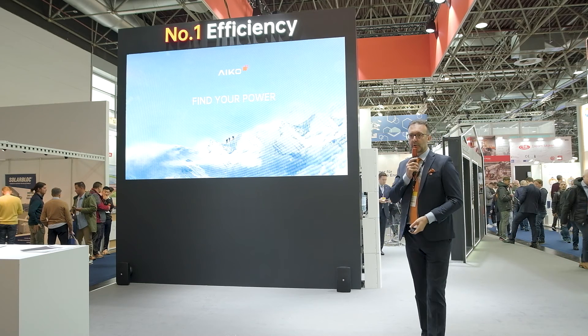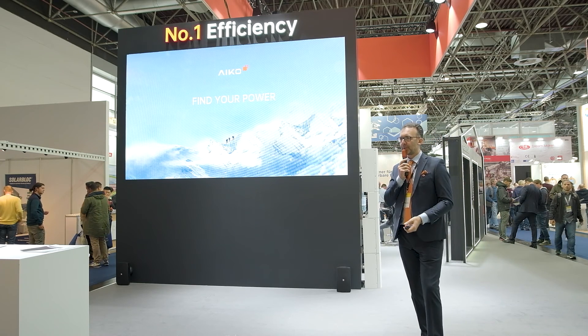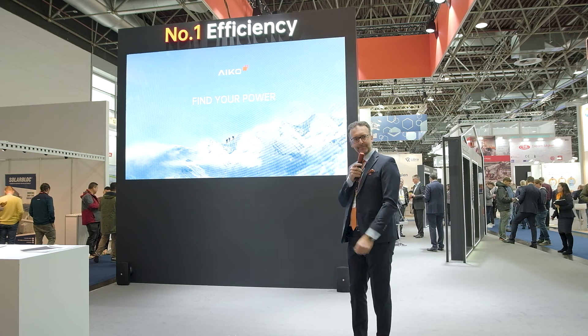Thank you for your attention. I invite you to join our booth to talk with our sales team. Thank you.